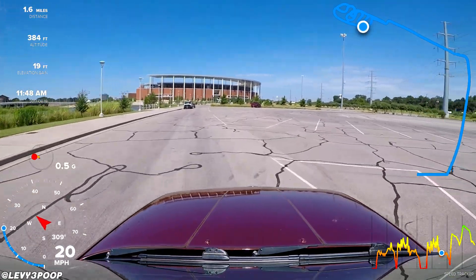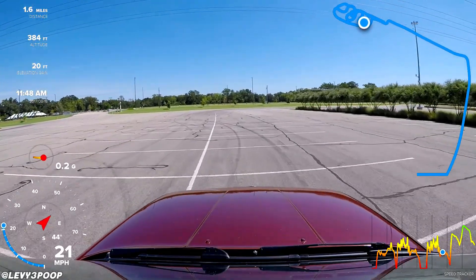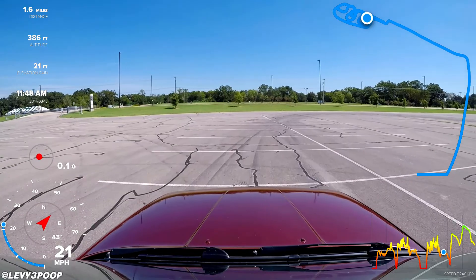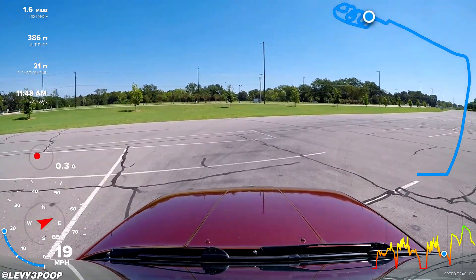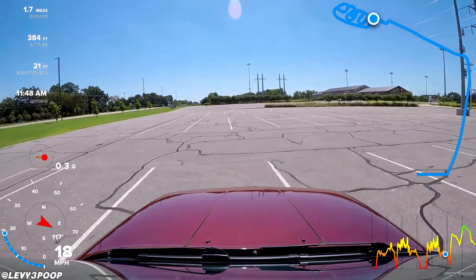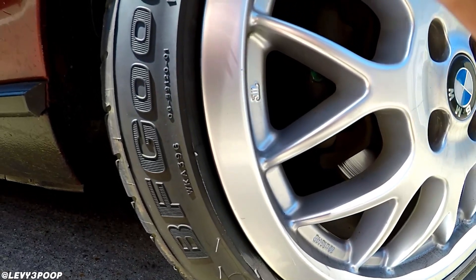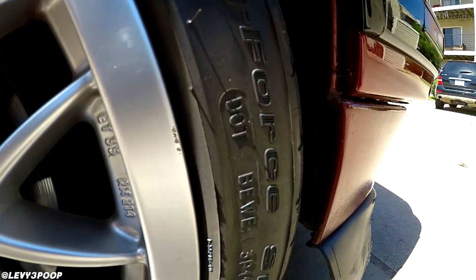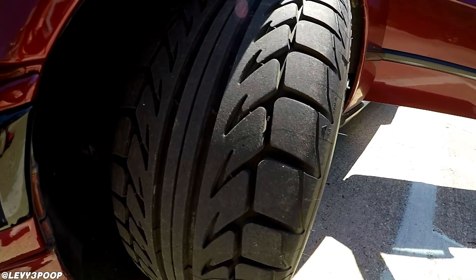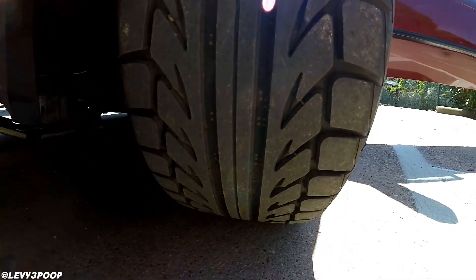That pretty much sums up what I wanted to do for this video. I just wanted to show you all this little track that I found that somebody made out here — I think somebody just came out here, did some drifts, hooned around a little bit, and ended up making a pretty fun little course. And also I wanted to test the grip of the new tires. These are indeed Bridgestone G-Force Comp 2s, 205/45 ZR16 size. You can kind of draw your own conclusions. Personally, I think they're pretty damn good.